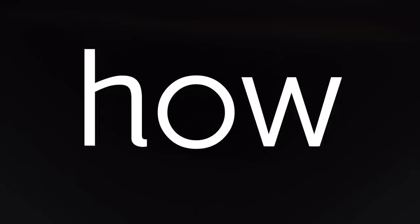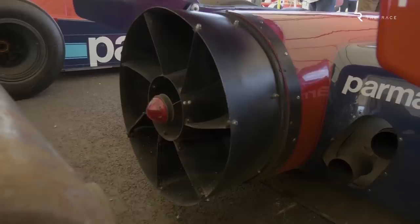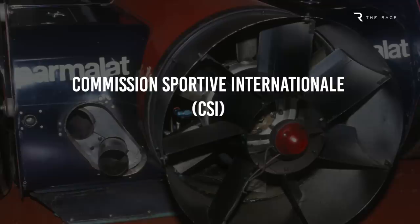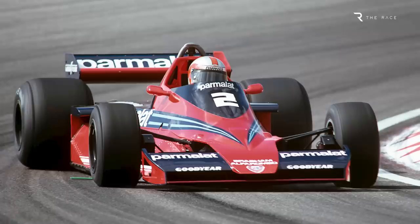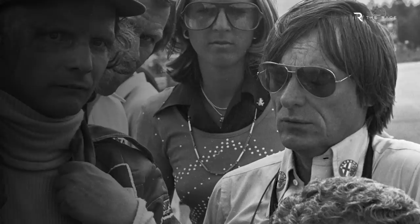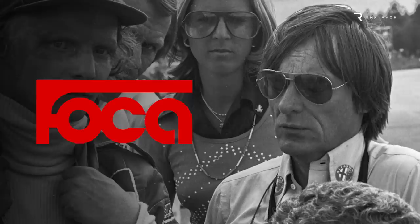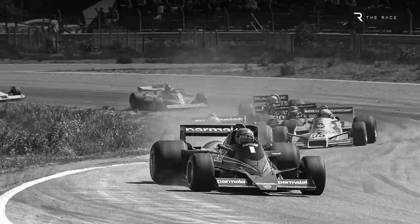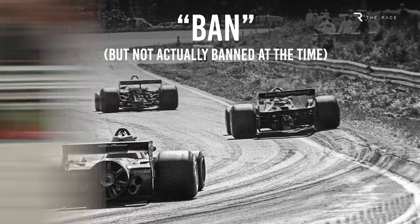It's often said that the fan car was banned after its one and only race, but this isn't strictly true, even though Brabham withdrew it from competition. The CSI analysis of the car concluded that it was conclusively legal according to the regulations, with the wording changes to outlaw it only coming in for 1979. Brabham team owner Bernie Ecclestone understood that his position within FOCA — the Formula One Constructors Association that he headed — was compromised by the fan car's dominant performance and the potential cost implications of rivals having to respond. So he was persuaded to drop it, despite it being legal, creating what could be presented as a ban for the rest of 1978 — but in reality, wasn't.